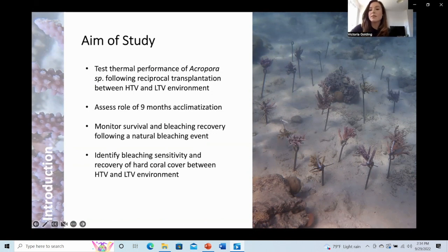To test thermal performance, I aimed to assess survival and bleaching recovery of corals following a natural bleaching event in 2020. I also aimed to identify bleaching sensitivity and recovery of hard coral cover between a high and a low temperature variable environment, to assess thermal tolerance between sites across a range of genera.